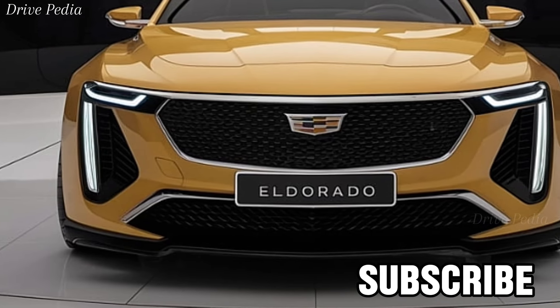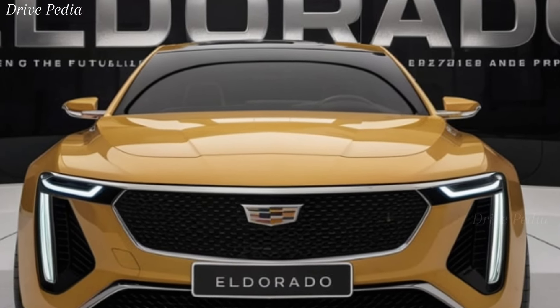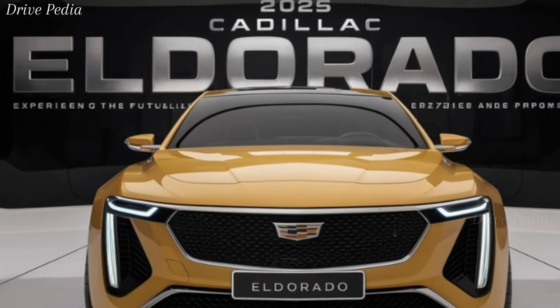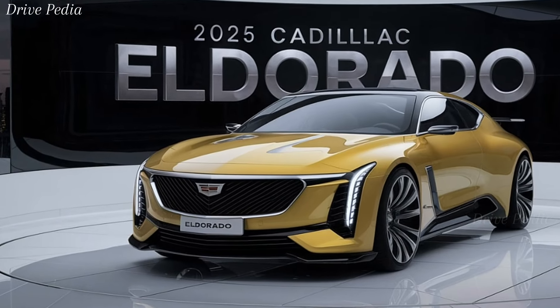The 2025 Cadillac Eldorado is a true American powerhouse that blends luxury, performance, and cutting-edge technology. It pays homage to its legendary heritage while pushing the boundaries of modern automotive design and engineering. If you're looking for a car that offers unparalleled style, comfort, and performance, the new Eldorado should be at the top of your list.